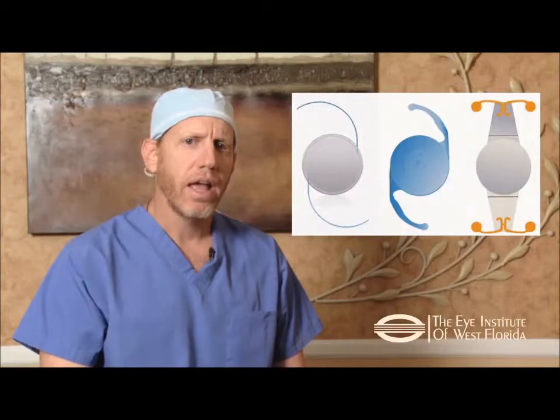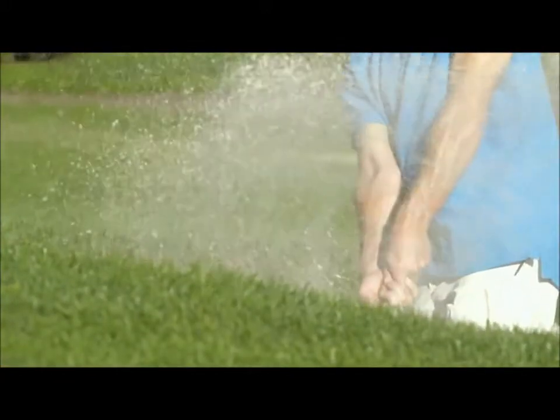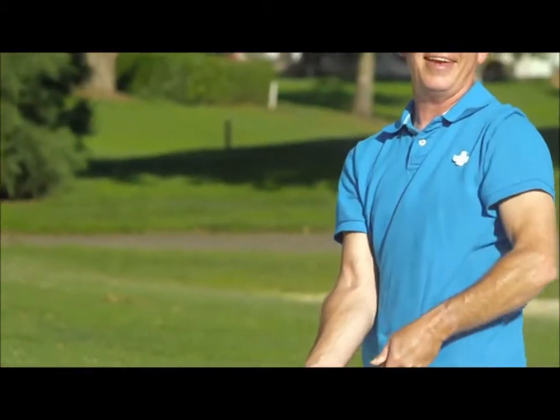Here at the Eye Institute of West Florida, we specialize in providing you with custom lens options that are designed to help you see objects that are far and near. These advanced lenses are ideal for patients who have active lifestyles and who want to reduce their dependency on glasses and enjoy life to its fullest.